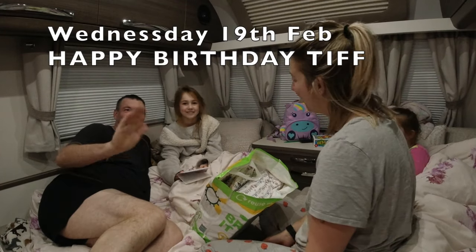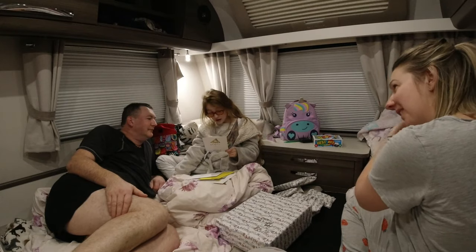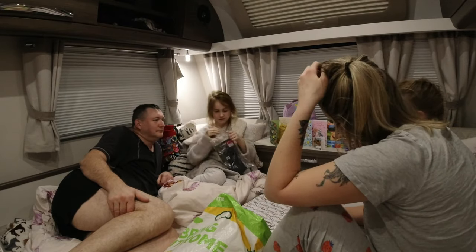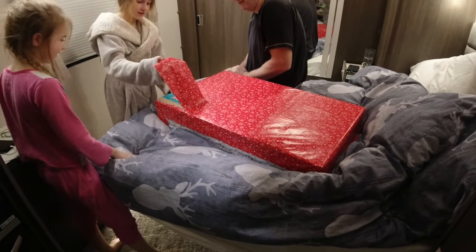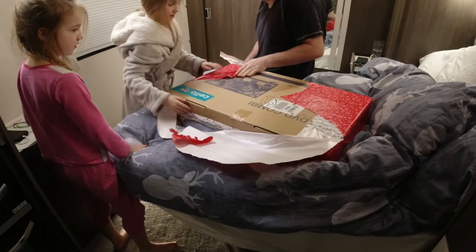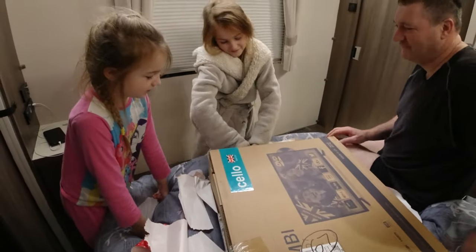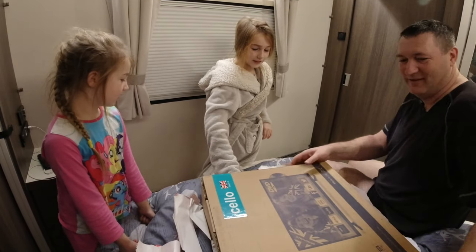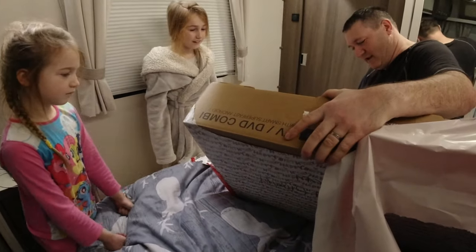Good morning everyone, it's 5am. Whose birthday is it? It's 5am birthday wake-up. It's a whole year! Yeah they're replaced. It's in the form of gold. TV to go in your new room — all these things like Netflix, YouTube.